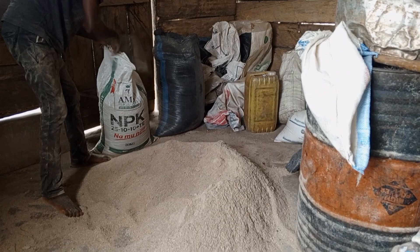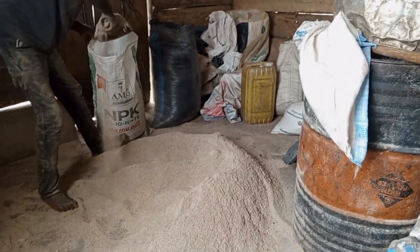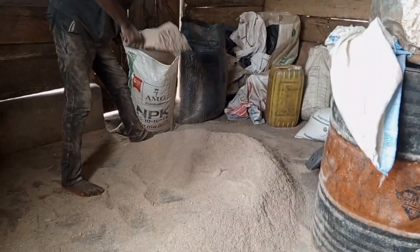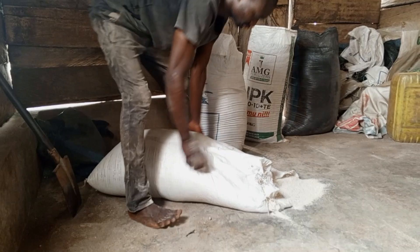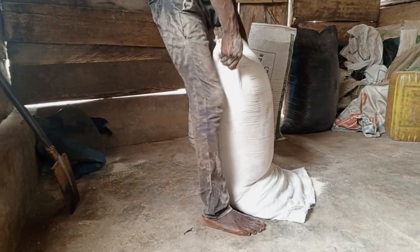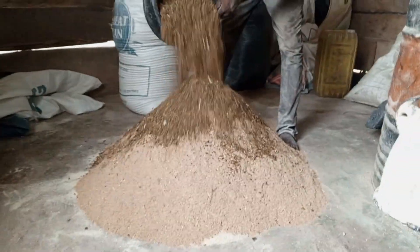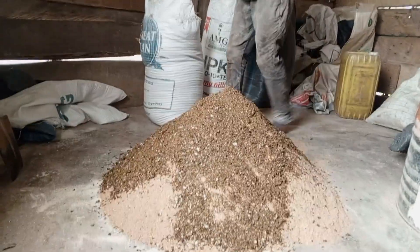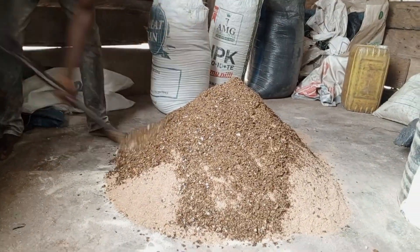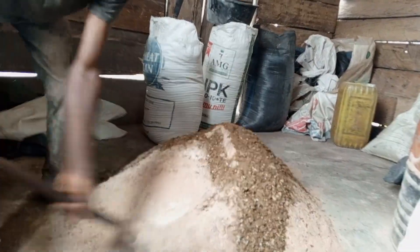I mix the feed in two portions. The first was mixed for growers and lactating sows as well as the boars on the farm. The second phase was mixing for the weaners — the freshly weaned piglets, which are 20 in total. One sack is able to last them for about a week before I come back to give them more feed, because with the weaners I feed them three times a day.